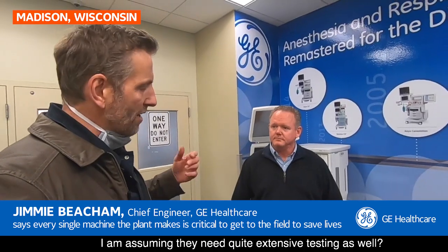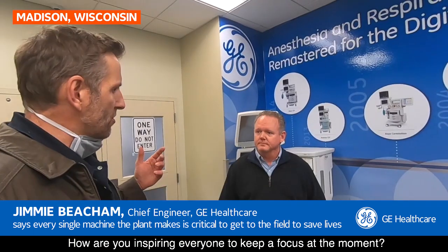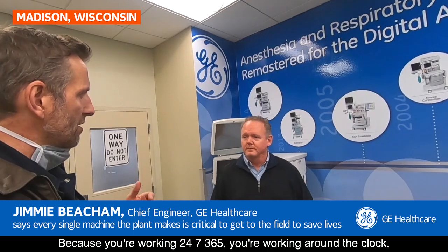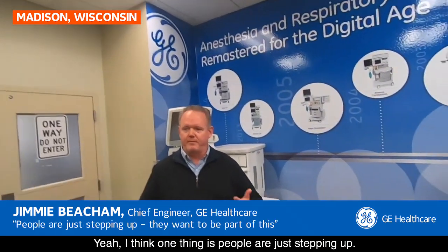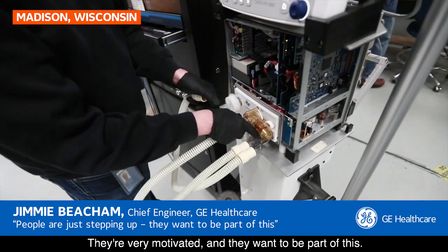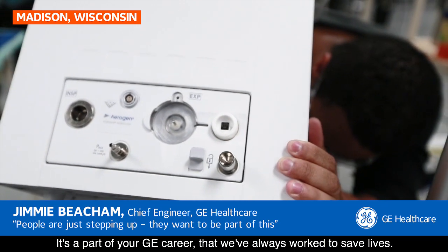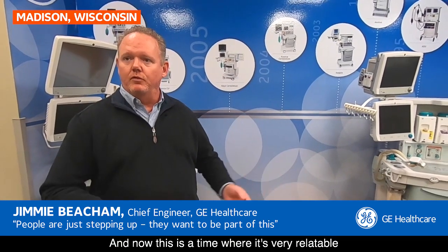I'm assuming they need quite extensive testing as well. Very much so. And how are you inspiring everyone to keep focus at the moment, because you're working 24/7, around the clock? I think people are just stepping up — they're very motivated, they want to be part of this. It's a part of your GE career where we've always worked to save lives, and now this is a time where it's very relatable that every action we do will help save lives.